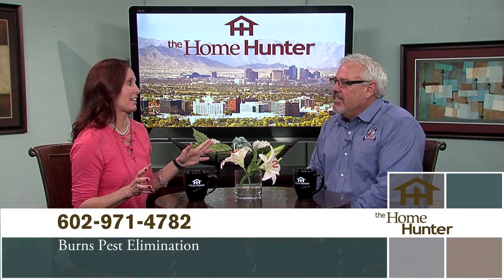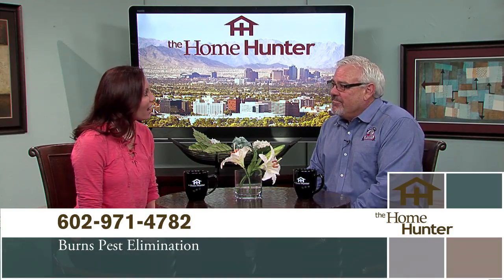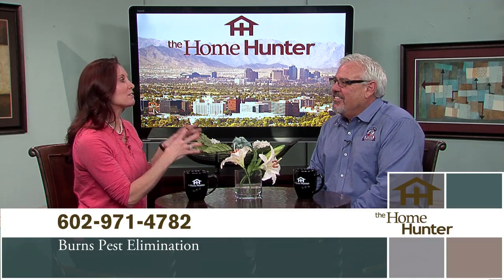We've had things like bedbugs in the past — they have bedbug dogs. And scorpions are big right now, a lot of scorpion activity. They can help prevent all these things: the weeds, roof rats — we're not supposed to have roof rats but we have a lot of them in the valley. I love the fact that you guys can come in and pretty much get rid of everything. That's what we try to do — a one-stop shop.